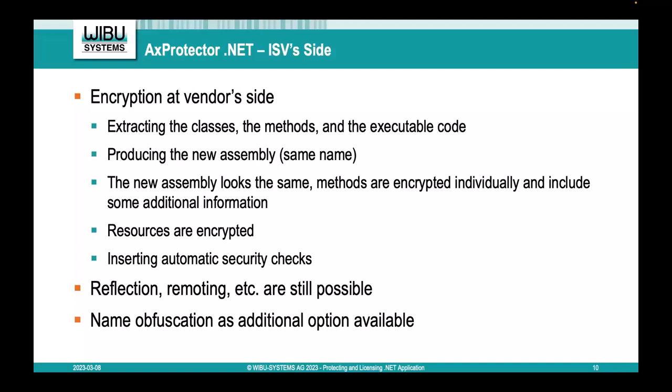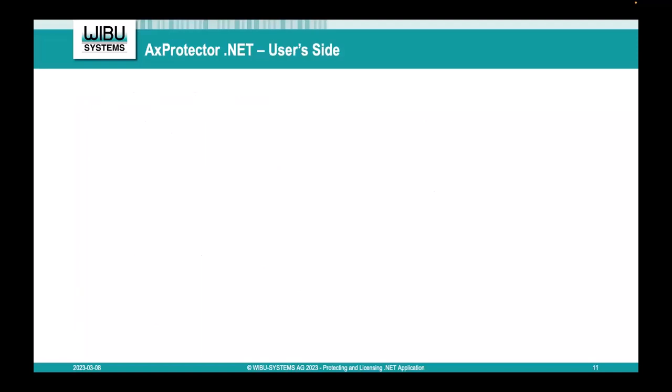Name obfuscation has a scope parameter. By default, only private members and members with internal scope are obfuscated, so most reflection usage should not break. You can also choose to obfuscate protected or public scope members — but public members are interface symbols likely called by other components, so obfuscating them can lead to undefined behavior. You have the power to obfuscate everything if you have full control over your system. We print a warning when a Microsoft obfuscation attribute is detected, recommending you replace it with our attributes, since we have full control over what we introduce.